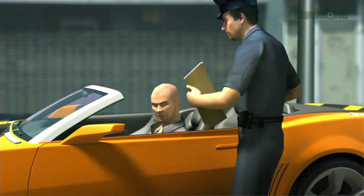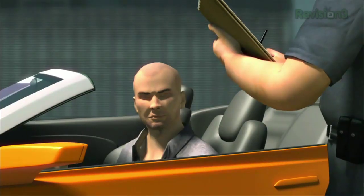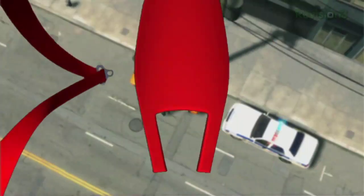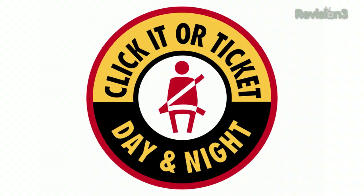Police will be out in force over Memorial Day weekend. Hundreds of state and local law enforcement and highway safety officials across the nation will participate in Click It or Ticket 2010 from May 24th to June 6th. They'll be looking for you day and night, making sure that everyone is buckled up.